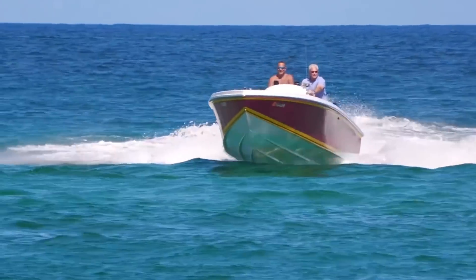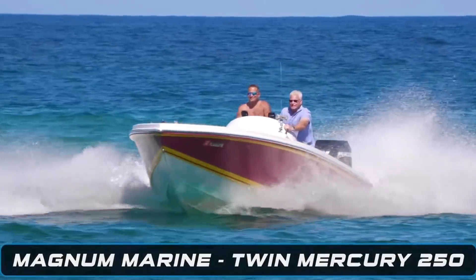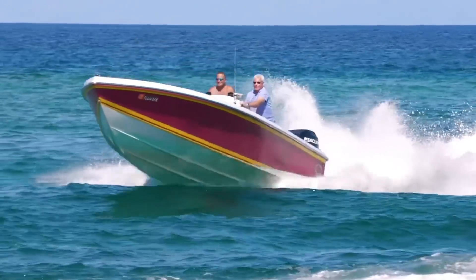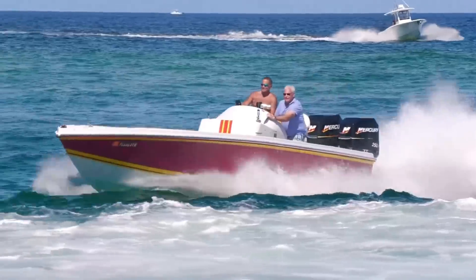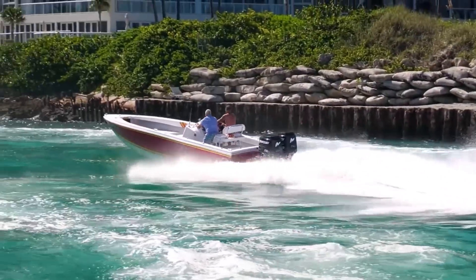Our first contestant to do battle with Boca Inlet is gonna show you what it's like when you come speeding through the inlet. Here we can see it's kind of a calm day, and this Magnum Marine with twin Mercury 250s is blasting its way toward Boca Inlet. We do have a few rollers here and there, but for the most part it's not really a tight chop, there's no heavy following sea, and my man's gonna show you how to straight blast it in.